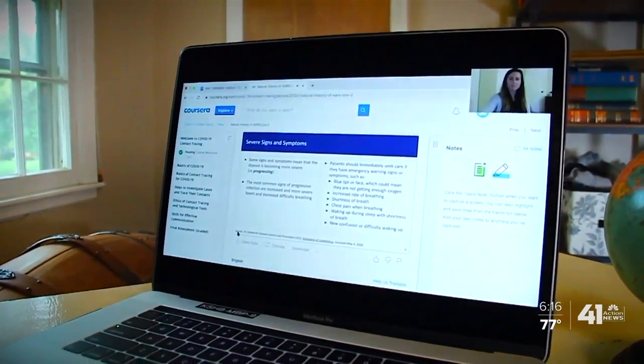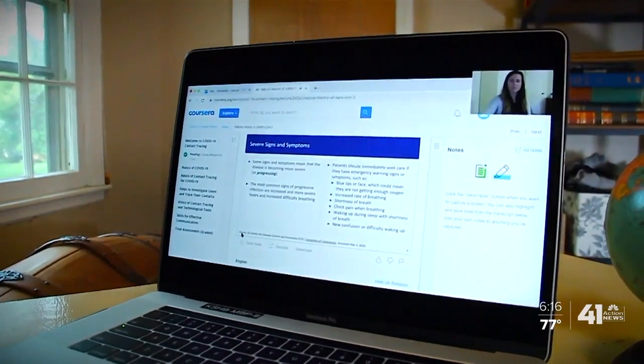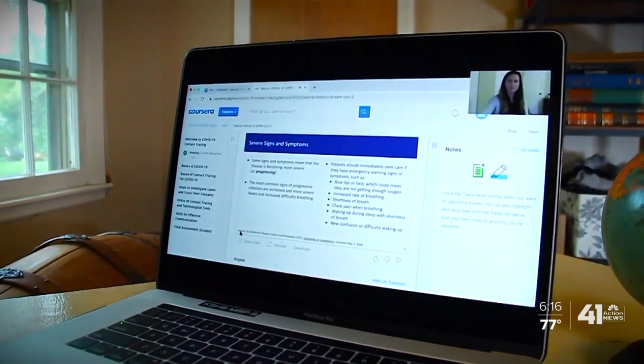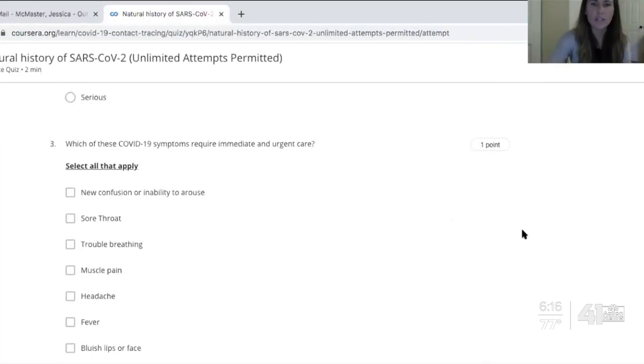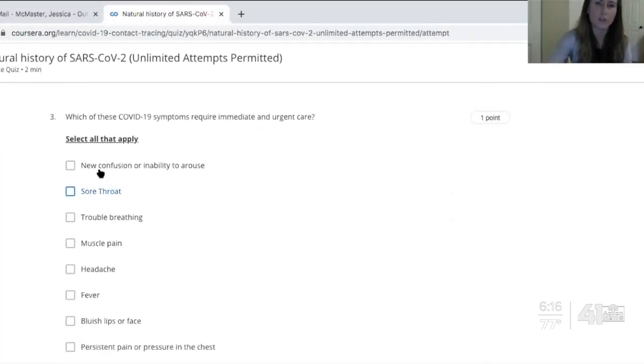If someone is experiencing chest pain when breathing, this is a serious symptom and they should seek immediate care. The courses also give you tools to help track down those who've been in recent contact with a person who's become infected. At the end of each course, you take a quiz: which of these COVID-19 symptoms require immediate urgent care?